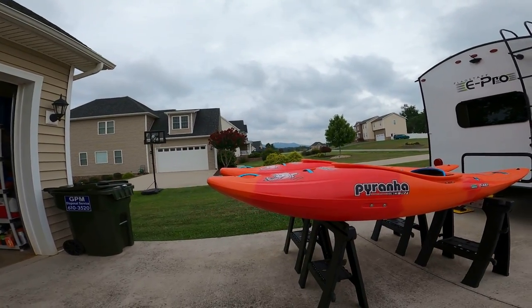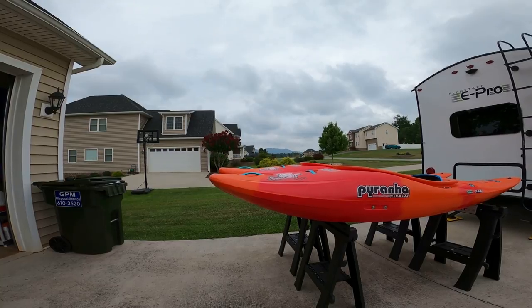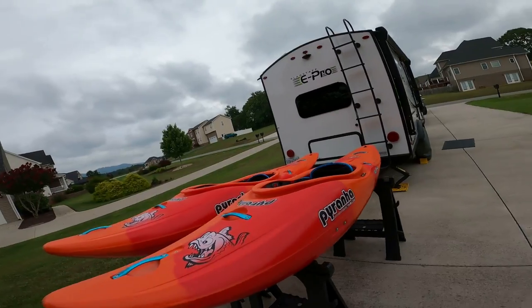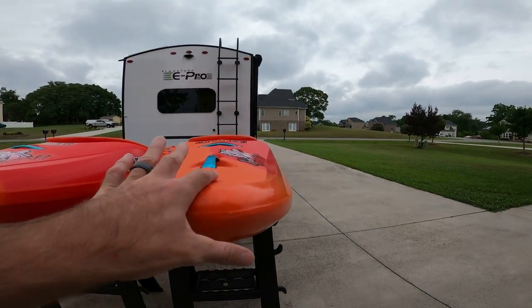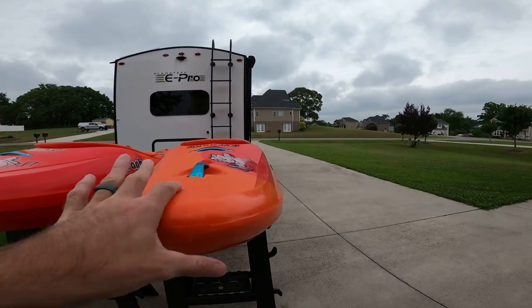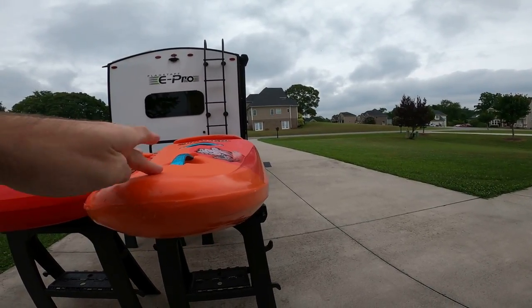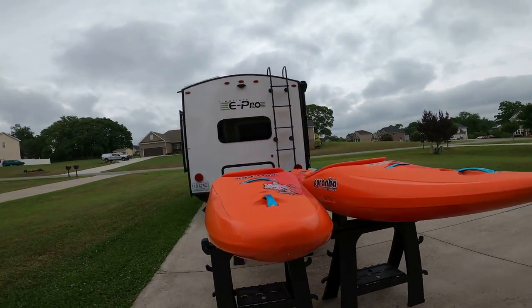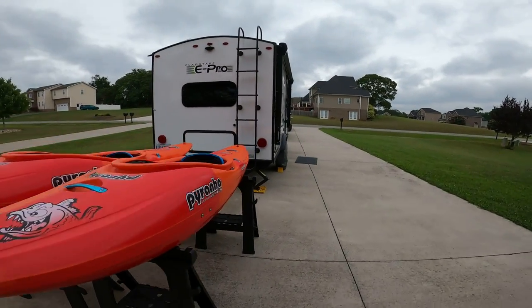You can tell the medium has some more bow rocker — looks like about an inch or so more. The other thing I noticed on the bow is the small is much sharper, kind of cut off on both sides of the edge right there, where the medium is more flat. Obviously there's more volume in the medium, so that makes sense.